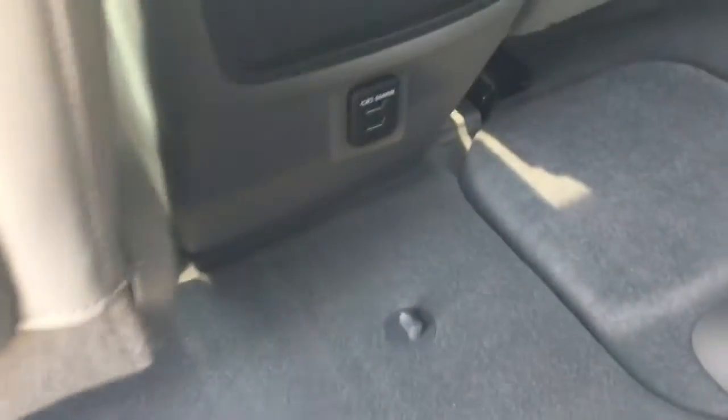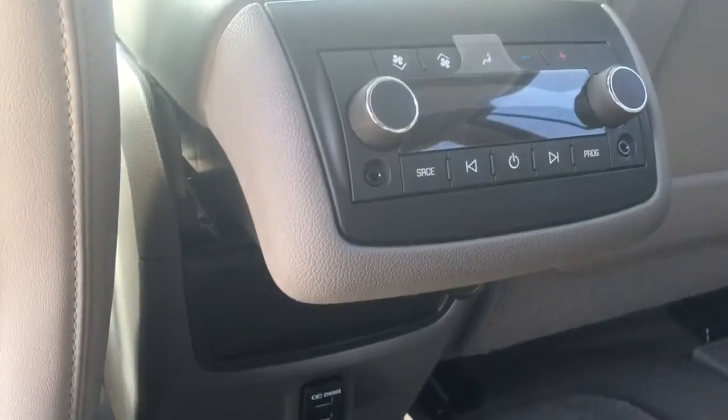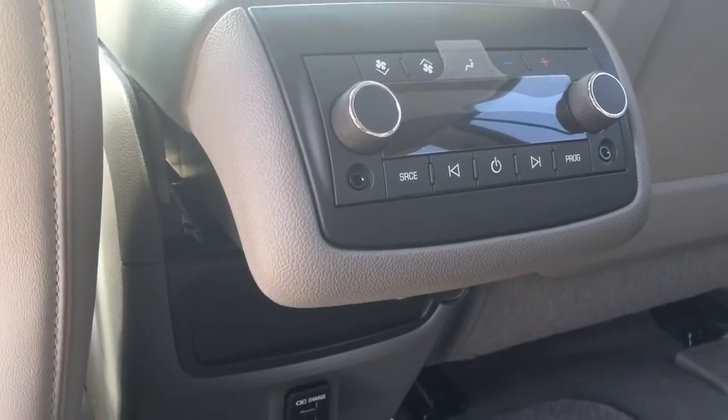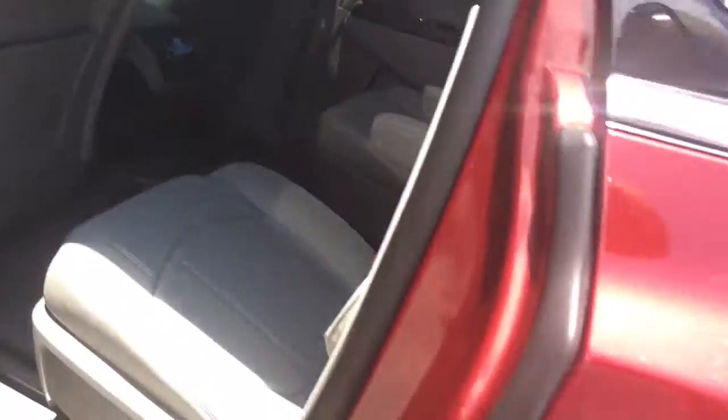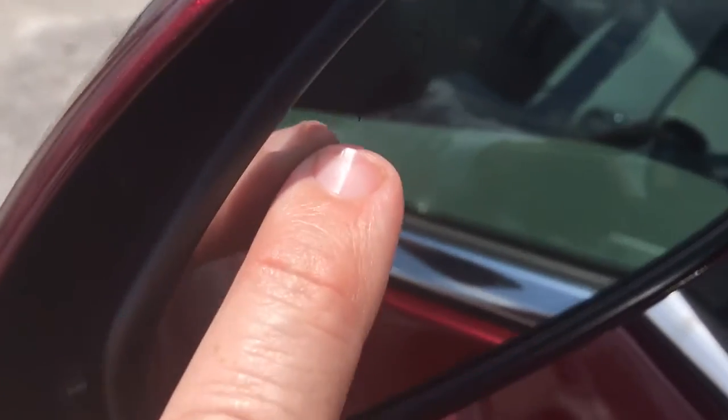Second row captain seats with two USB ports, a 12-volt charger, rear AC and radio controls with headphones for the kids. The rear moon roof is fixed.